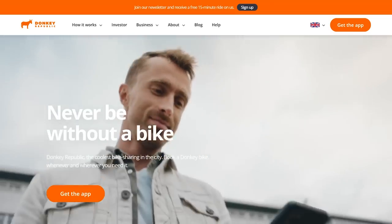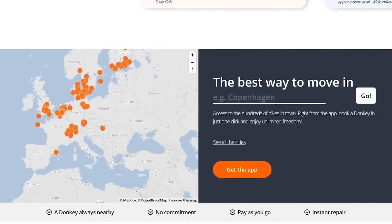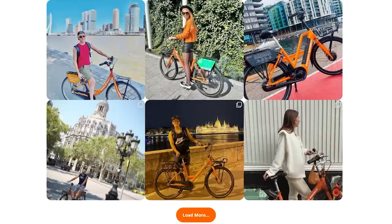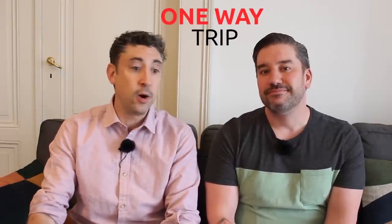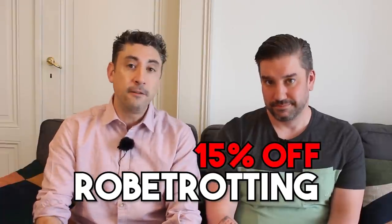The best way to get around Copenhagen is like the locals do — by bike. If you're staying at a hotel you may be able to borrow bikes, but honestly the easiest way is using an app called Donkey Republic. These are orange bikes you'll see all over the city in a bike-sharing program. Once you have the app, you unlock a bike, ride it to another destination, park it there, and pay for the ride — or get day passes or multi-day passes. We've partnered with them to offer a discount code: type 'robetrotting' (all one word) in the app and you'll get 15% off your rides.